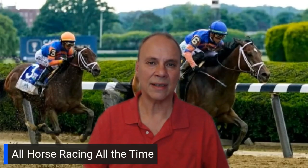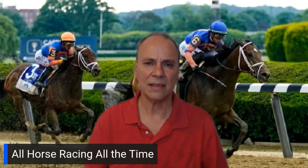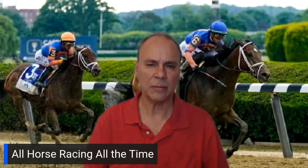Welcome to All Horse Racing All the Time. I'm your host, Dow. In this video, I'm going to talk briefly about how to use a virtual stable to improve your racing game. What's a virtual stable? It's a system that tracks vital information in horse racing. It's 100% free. You can get one at Equibase.com.